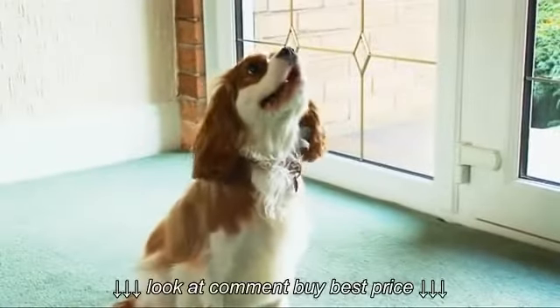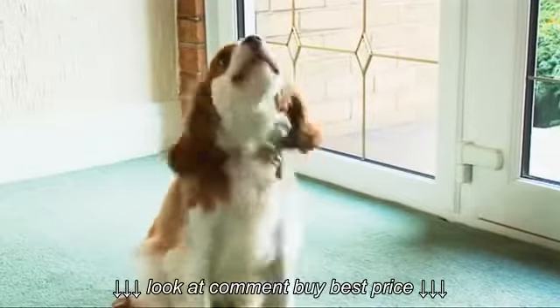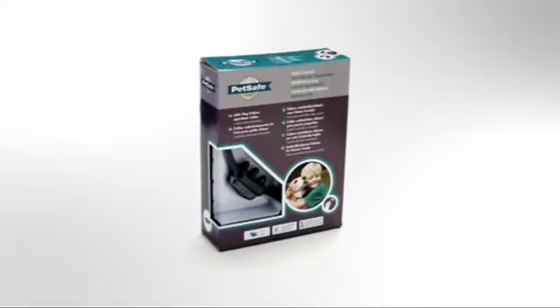A dog's bark is their way of communicating with us, but sometimes it can become excessive or a nuisance. That's why PetSafe developed the Little Dog Deluxe Anti-Bark Collar.